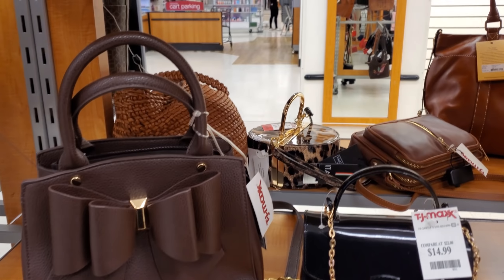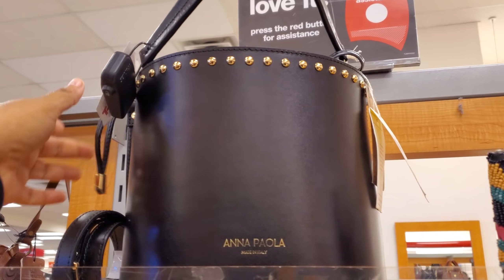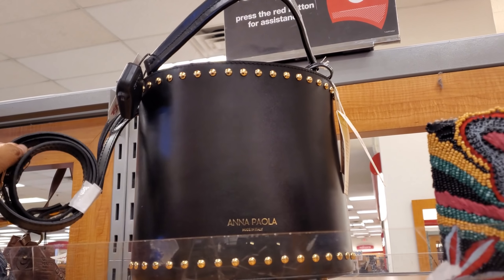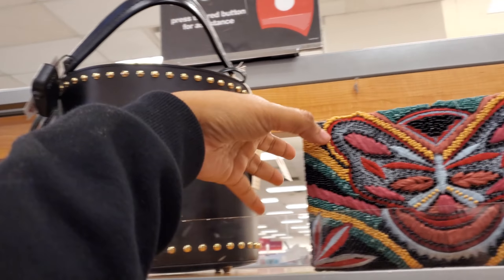Hey everyone, I made it into TJ Maxx. I want to show you this interesting handbag right here — it is black with studding for $49.99, so about $50. You do get a long strap; it kind of reminds me of an ice bucket but very different.